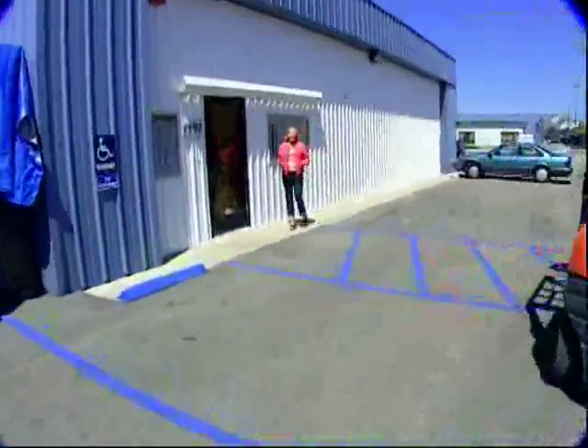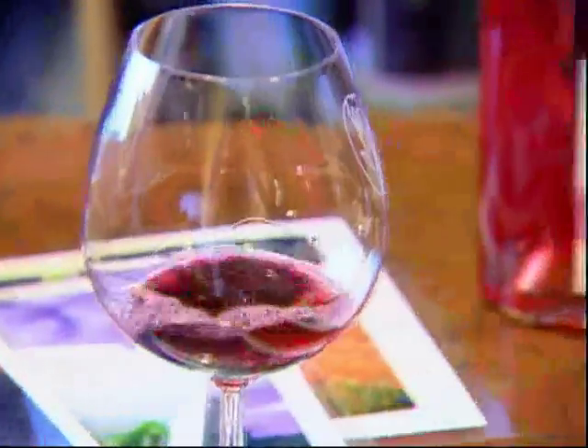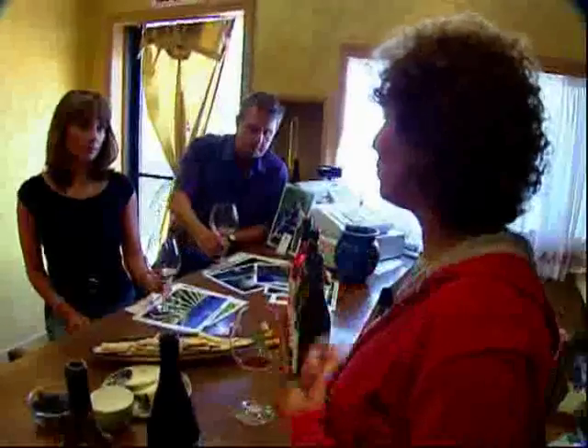Many of the wineries here in the ghetto will let you come check out their facilities by appointment, but a couple like Fiddlehead here actually have tasting rooms you can visit. We reserve a couple of special barrels that really are the highlight of the vintage. Everything pulls together as being extraordinary, and we call that wine Lollapalooza.